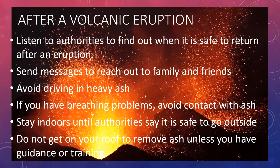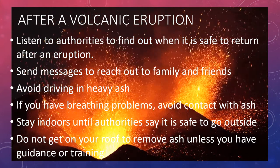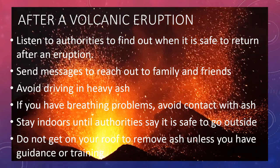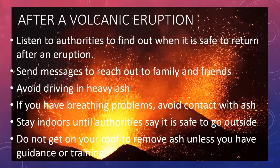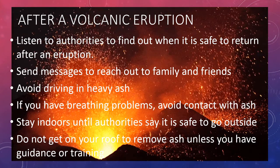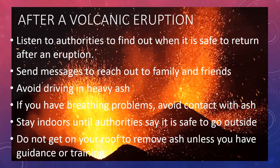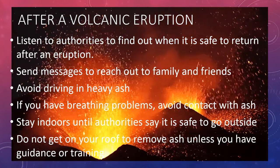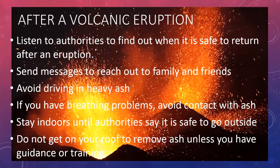After a volcanic eruption, listen to authorities to find out when it is safe to return. Send messages to reach out to family and friends. Avoid driving in heavy ash. If you have breathing problems, avoid contact with ash. Stay indoors until authorities say it is safe to go outside. And do not get on your roof to remove ash unless you have guidance and training.